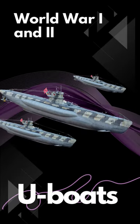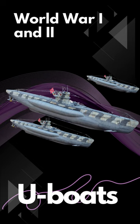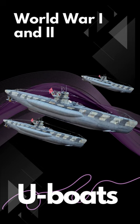World War I and II witnessed the significant use of submarines. The German U-boats, in particular, played a crucial role in disrupting enemy supply lines and shaping the course of naval warfare.